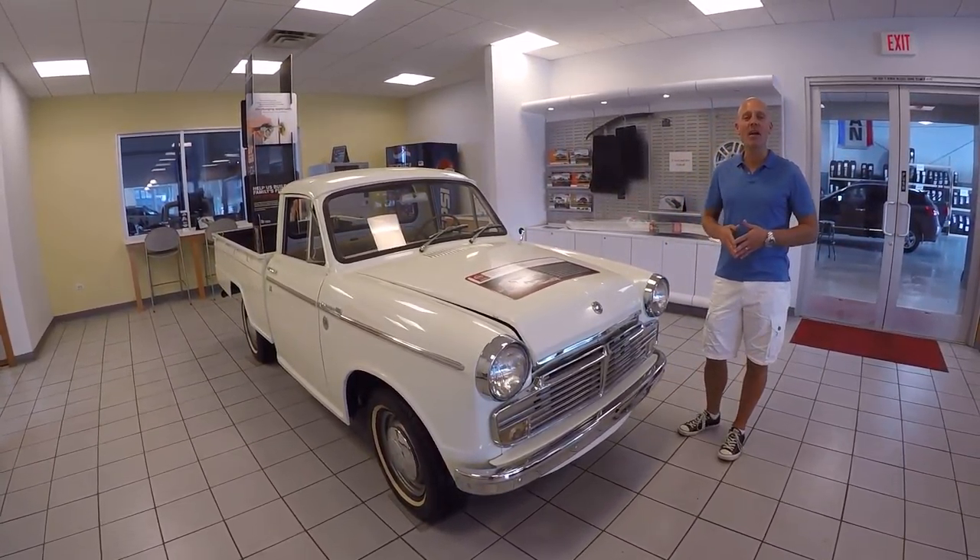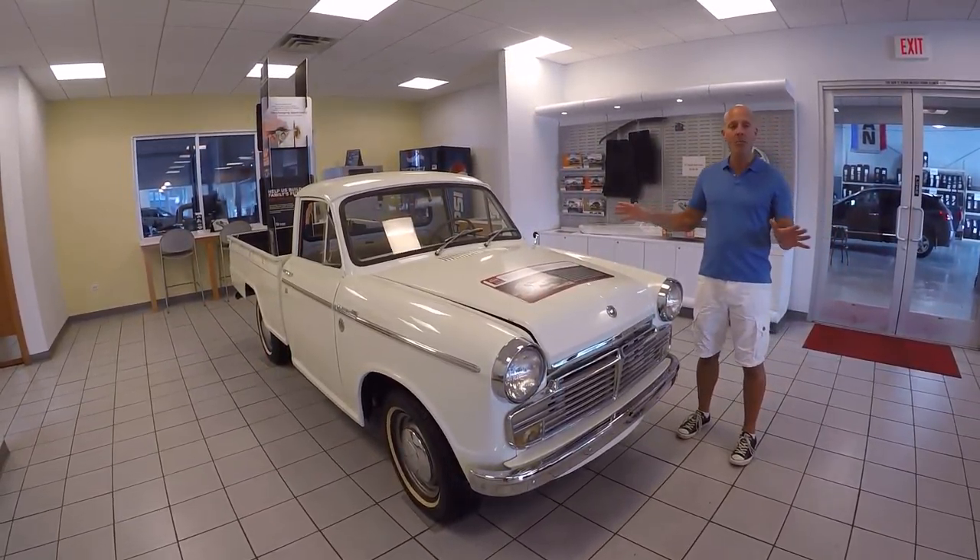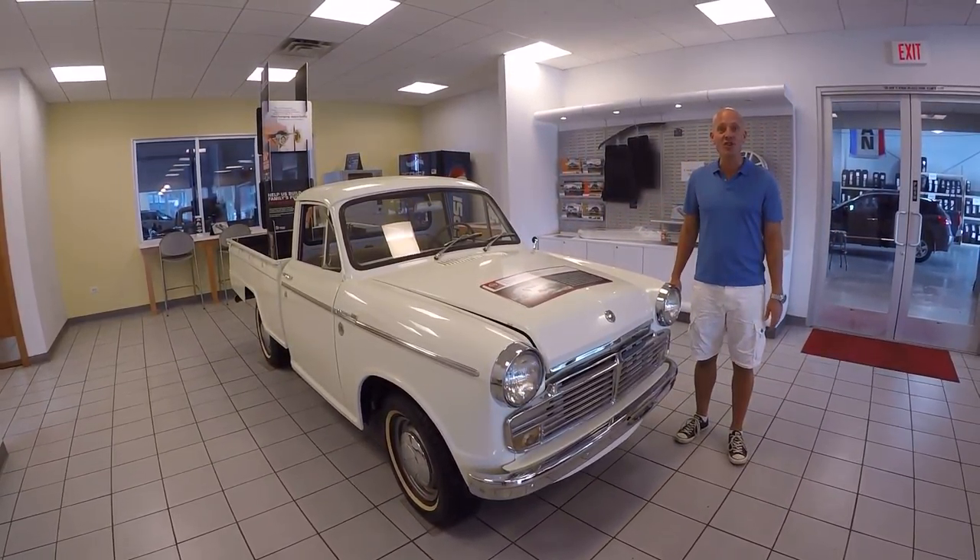Aloha guys, Joe Tunney here visiting my friends at Kona Nissan here in Kona, Hawaii. And unbelievable — what car do they have on their showroom floor?